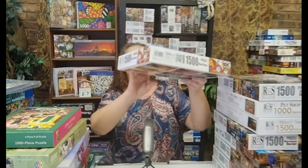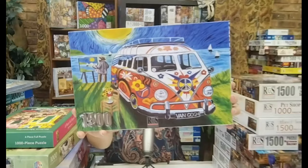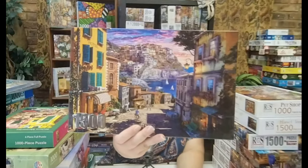This one is one of the newer puzzles from RGS, 1,500 pieces. The puzzle's name is Van Gogh — a little Volkswagen with a painting. Then I've got Italian Sunset, also 1,500 pieces — isn't that beautiful — and a thousand-piece version as well.